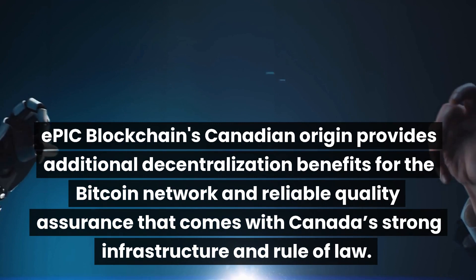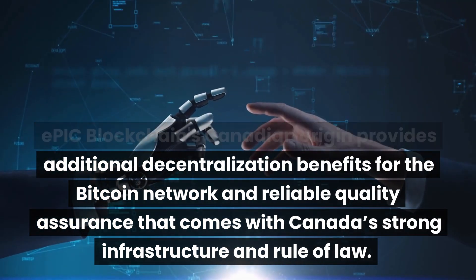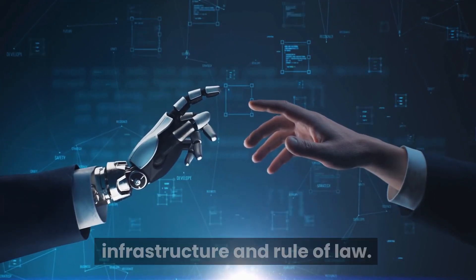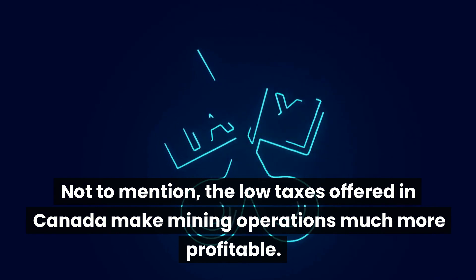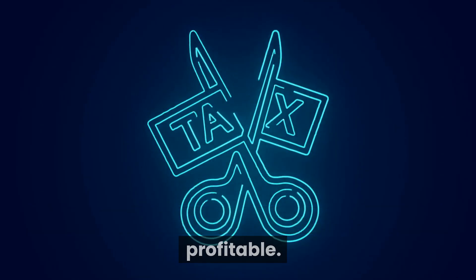Epic Blockchain's Canadian origin provides additional decentralization benefits for the Bitcoin network and reliable quality assurance that comes with Canada's strong infrastructure and rule of law. Not to mention, the low taxes offered in Canada make mining operations much more profitable.